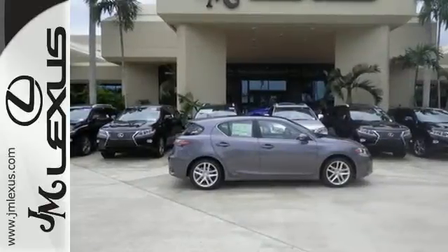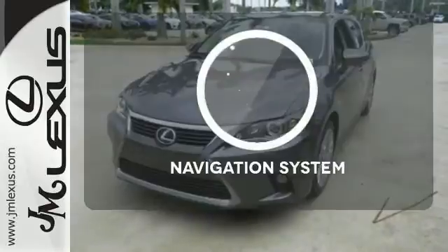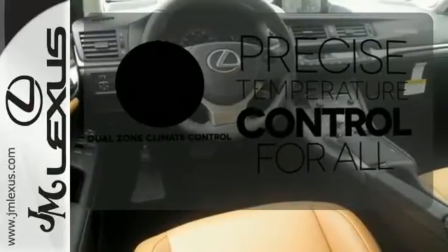No matter where you go, you'll get responsive handling and great ride quality in this hybrid. Never feel lost again with the navigation system. No one will complain about the temperature with the dual-zone climate control.